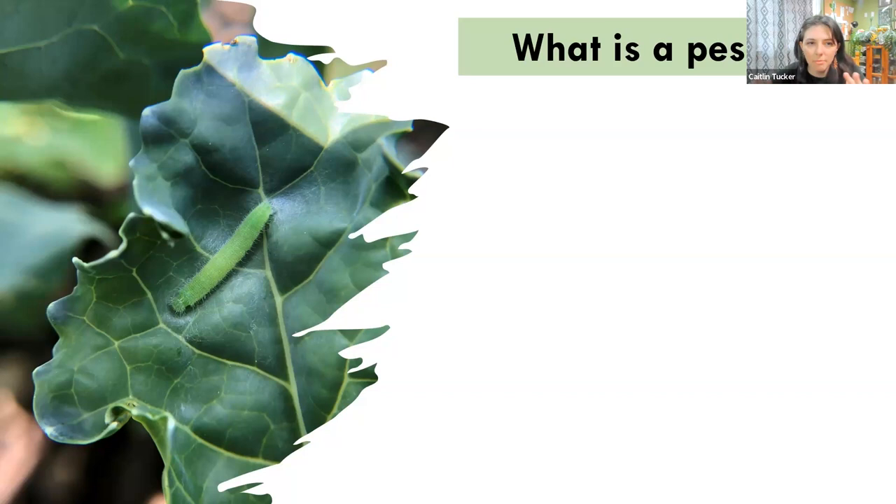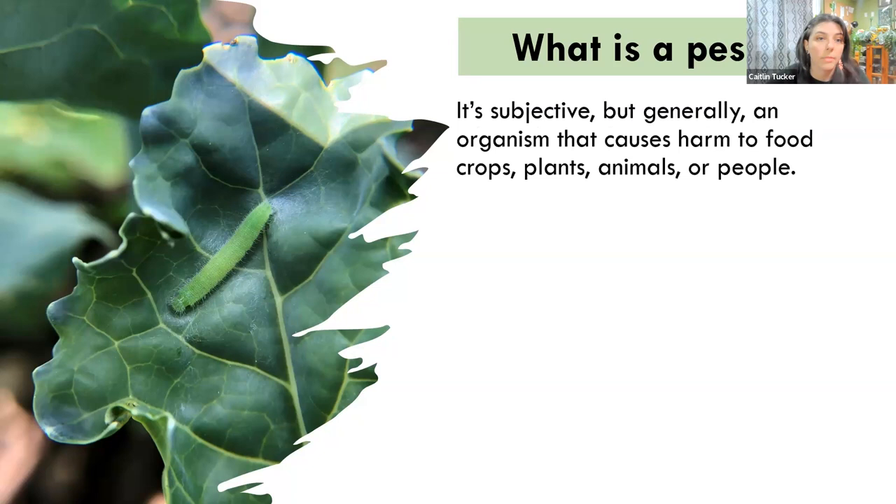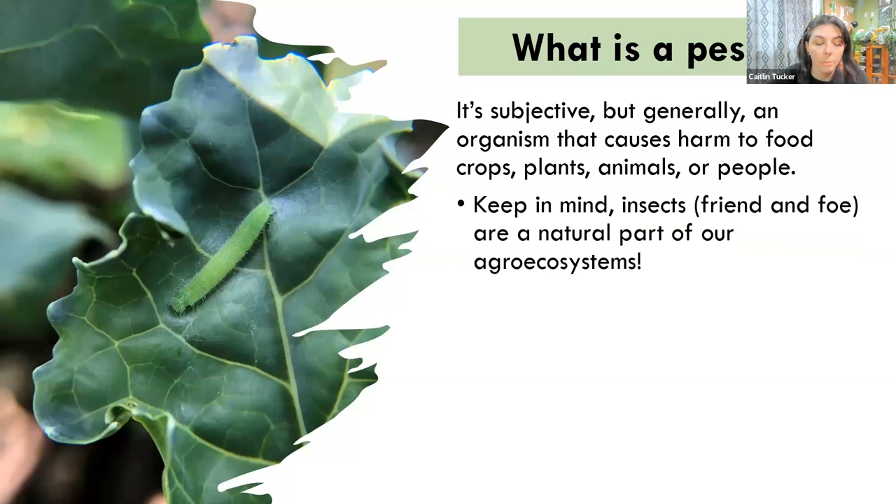Now let's jump into talking about bugs and insects. I want to start with some definitions to center this presentation. Starting with: what is a pest? Generally, we're referring to any organism that causes harm to crops, non-crop plants, people, or animals. But keep in mind that insects — both good and bad, friend and foe — are all a natural part of our agroecosystems. Even pests serve as an important food source for beneficial insects, birds, and other wildlife. And at different life stages they might provide other ecosystem services like pollination. In fact, only 1% of insect species are actually pests.